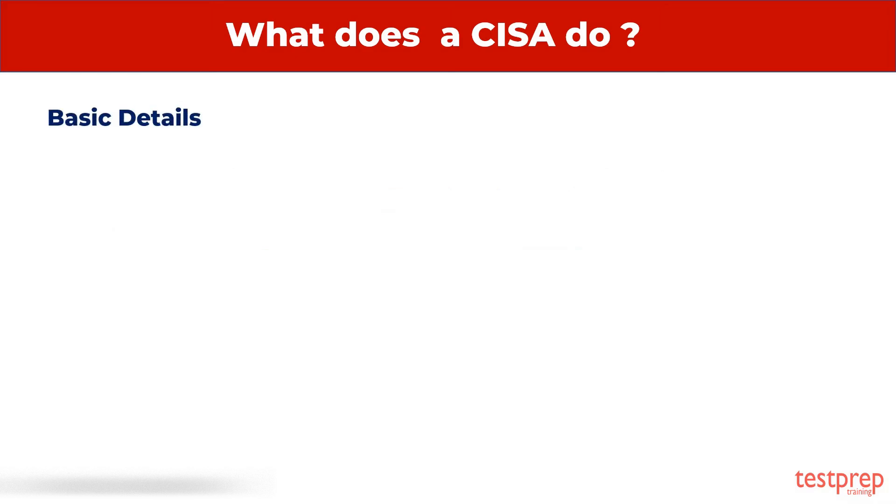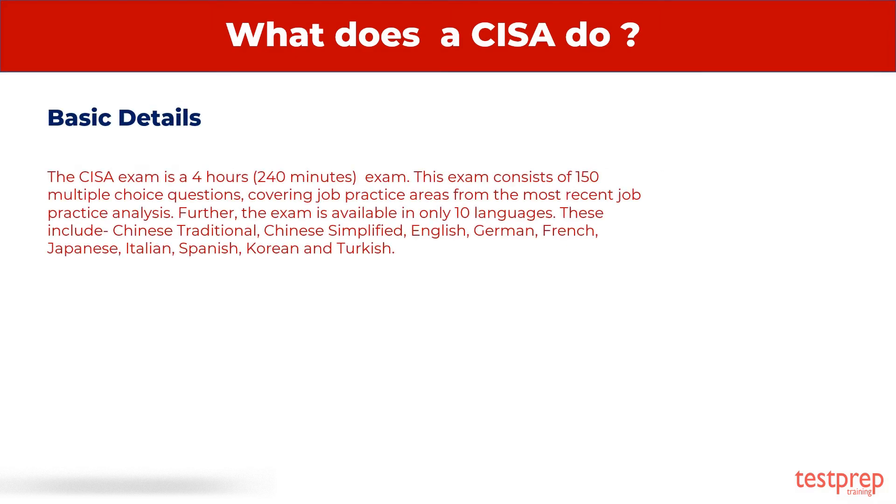The CISA exam is a 4-hour, 240-minute exam. This exam consists of 150 multiple-choice questions, covering job practice areas from the most recent job practice analysis. Further, the exam is available in only 10 languages.